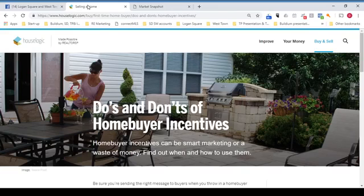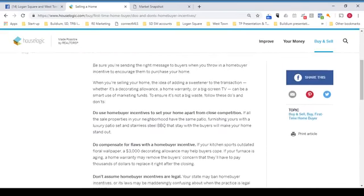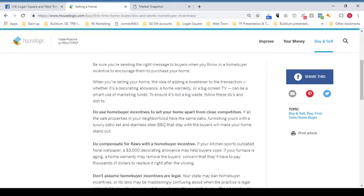Do's and Don'ts of Home Buyer Incentives. Home buyer incentives can be smart marketing or a waste of money — find out when and how to use them. Be sure you're sending the right message to buyers when you throw in a home buyer incentive to encourage them to purchase your home. When you're selling, the idea of adding a sweetener to the transaction — whether it's a decorating allowance, a home warranty, or a big screen TV — can be a smart use of marketing funds. To ensure it's not a big waste, follow these do's and don'ts.